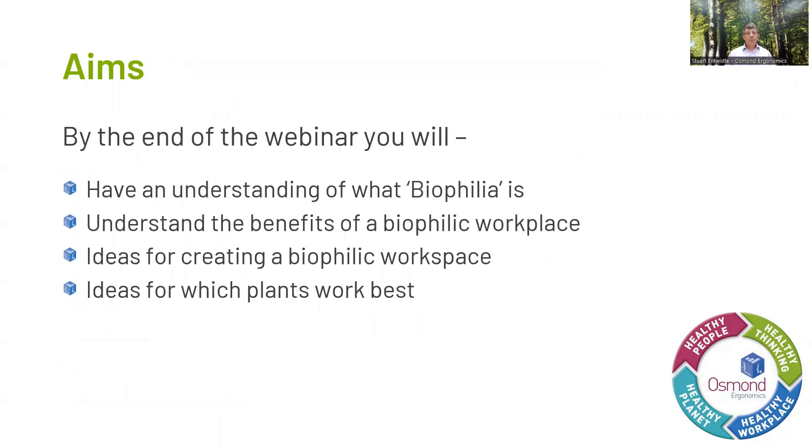When I was creating the webinar, the aims I set out were to get you to have an understanding of what biophilia is — because it's not just about plants — understand the benefits of a biophilic workplace, ideas for creating those biophilic workplaces, and what plants would work best and are simple to look after.